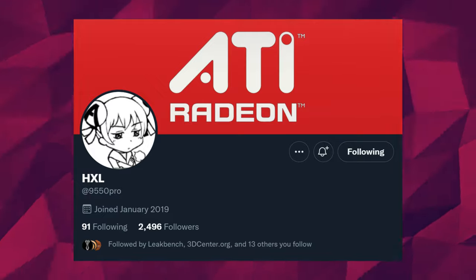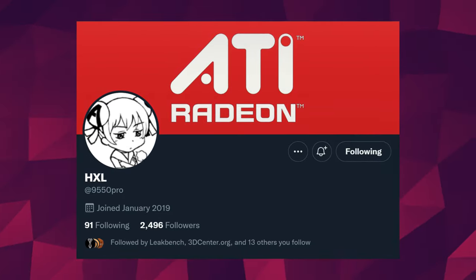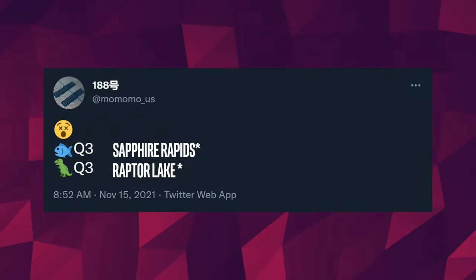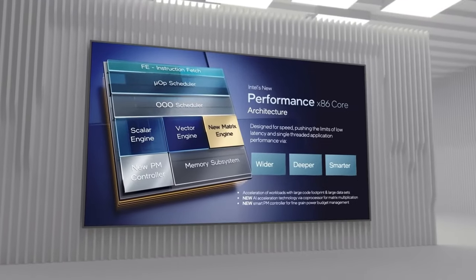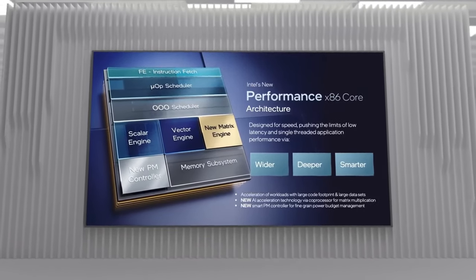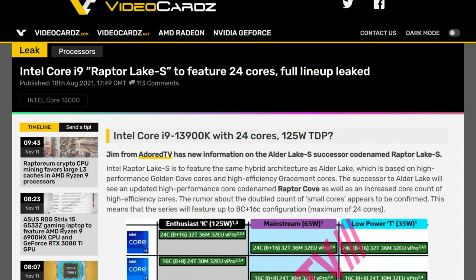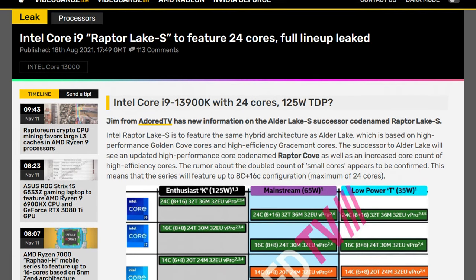And it looks like it's still going to be inconsistent. According to HXL over on Twitter, Raptor Lake, which is the 13th generation, would release a little earlier than we thought — it looks like it's coming in Q3 instead. Raptor Lake will likely keep the same setup for its performance cores with up to 8 of them, but it would greatly increase the number of efficient cores. The top-of-the-line CPUs are expected to have 8 big cores and 16 little cores for a total of 32 threads.